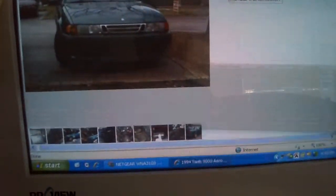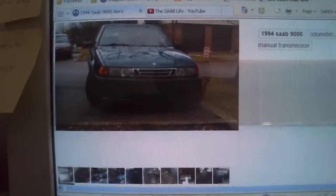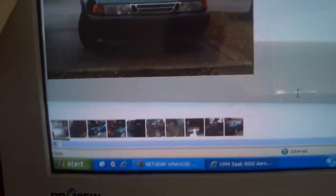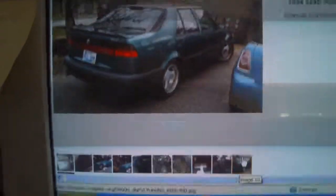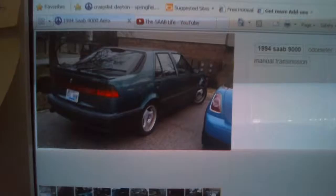He has spent over $10,000 in parts on this car — performance enhancements and everything. He just finally put the pictures on the listing after about a month of having it on Craigslist.